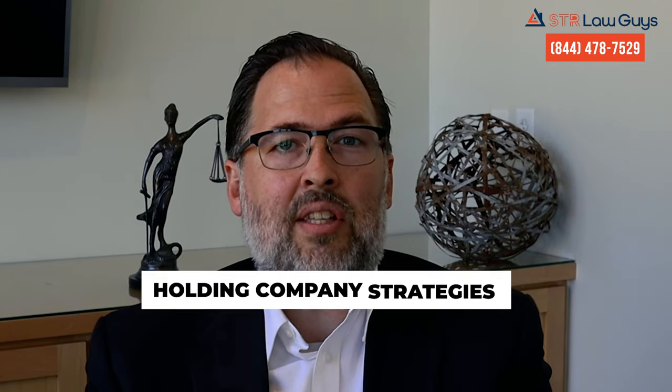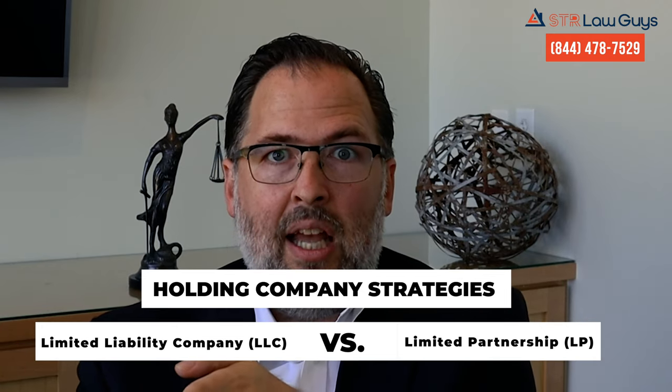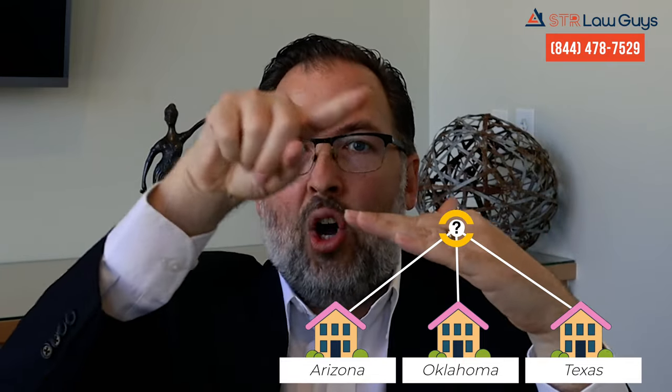Let's talk about the pros and cons of using an LLC versus a limited partnership as your holding company. For example, let's say you own a short-term rental in Texas, one in Oklahoma, and one in Arizona. Is there a way to tie all of those together into a holding company that provides ease of use and better asset protection?